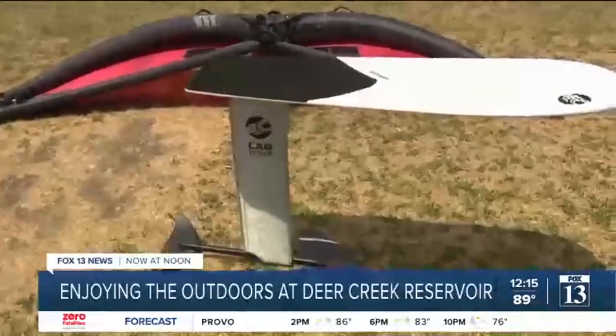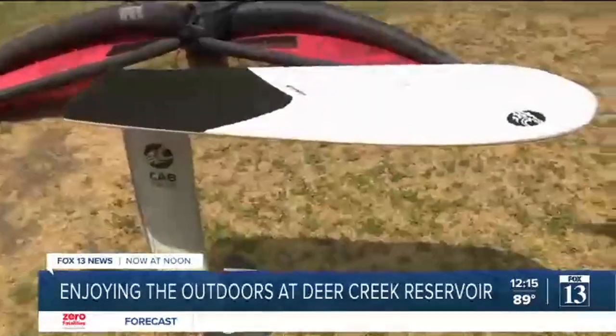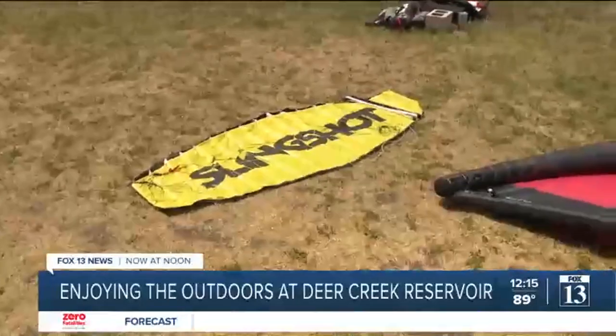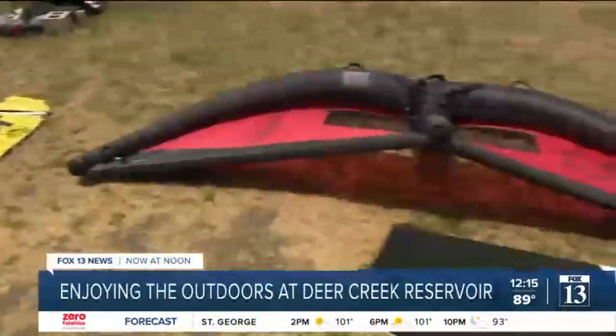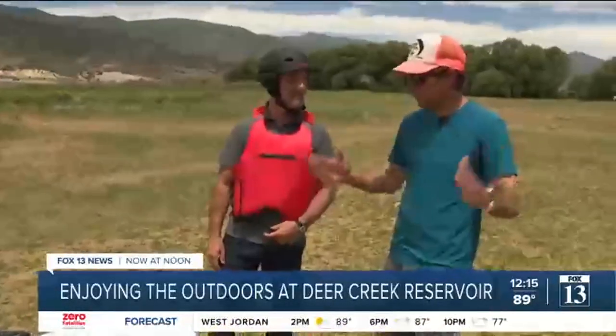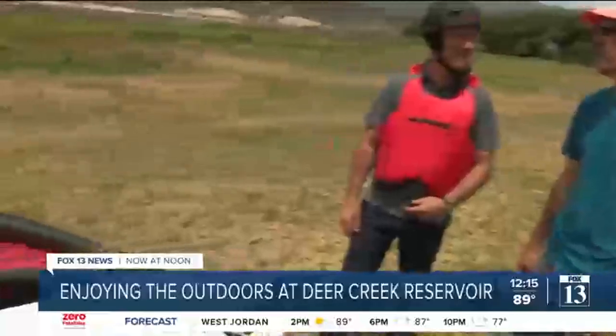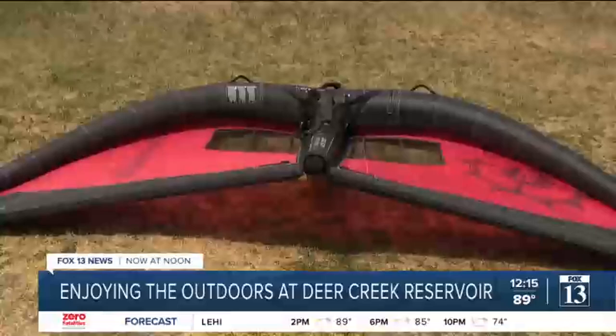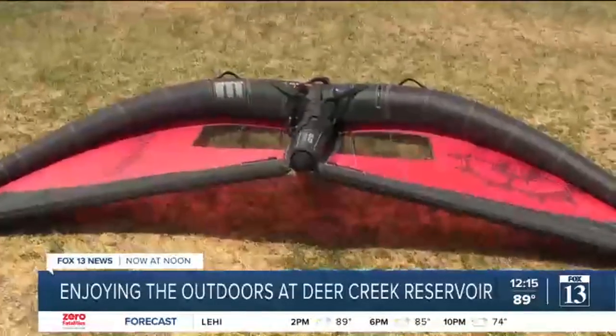Depending on how new you are, you might get a smaller board or smaller kite. Boards are based on people's weight — the bigger the body, the more volume you want in your board. With kites, as it gets windier we downsize, and again that's based on weight as well. Last Sunday it blew about 35 miles an hour down here, so we were riding kites half the size of this one.